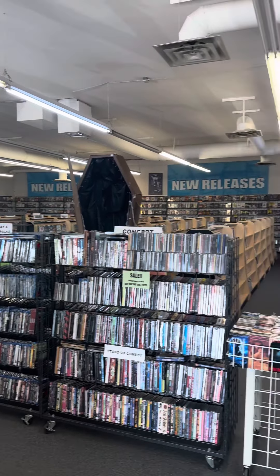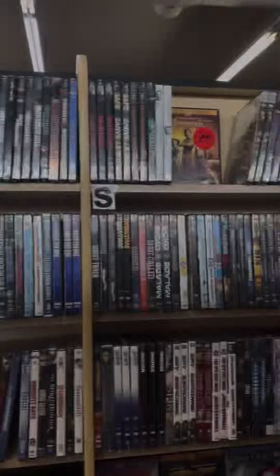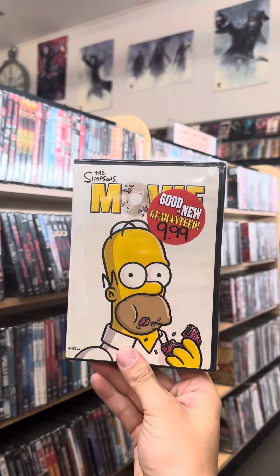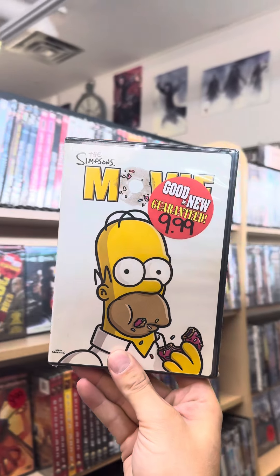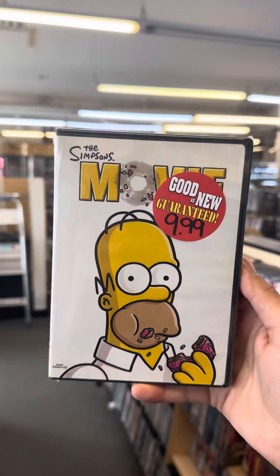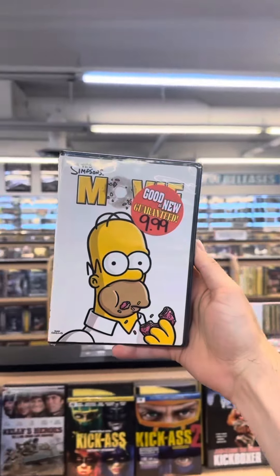Can we find a copy of The Simpsons Movie? On our Simpsons Movie Quest, we've got The Simpsons Movie, the widescreen version, for $9.99. This is our 115th copy of The Simpsons Movie on DVD. We now have 118 copies of The Simpsons Movie.